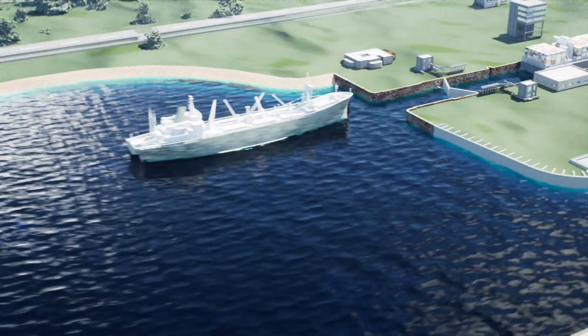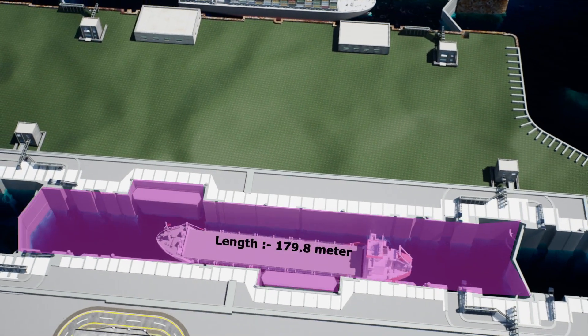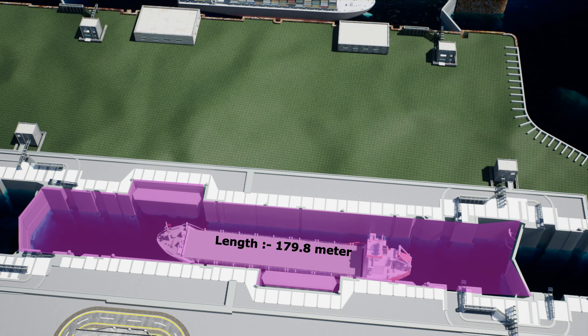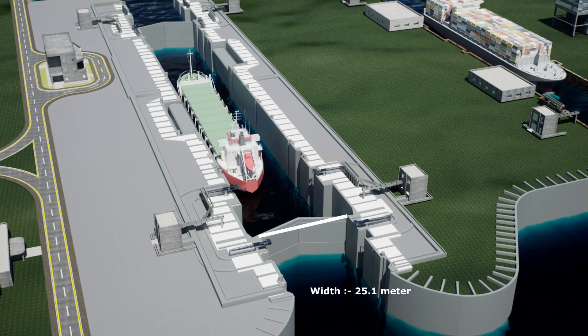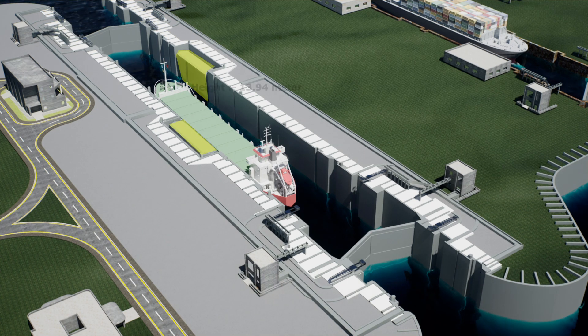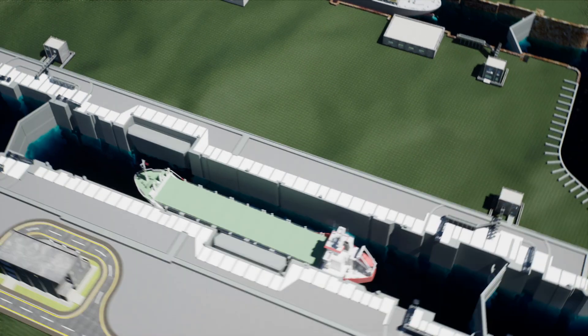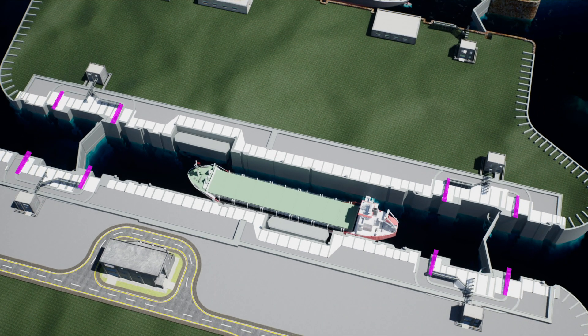The new navigational lock will have an internal length of 179.8 meters, width of 25.15 meters, an average depth of 13.1 meters, two sets of mitre gates (13.64 meter height by 25.1 meter width), two sets of floating caisson type gates (13.94 meter height by 25.15 meter width), and four radial valve gates (2 meter height by 4 meter width).